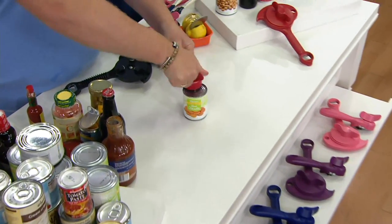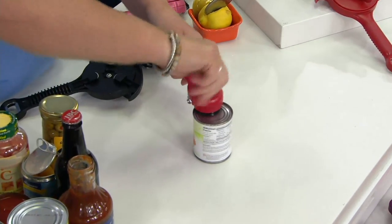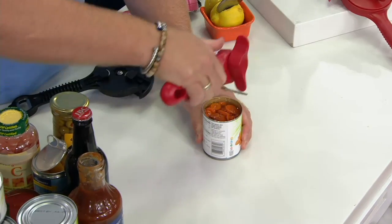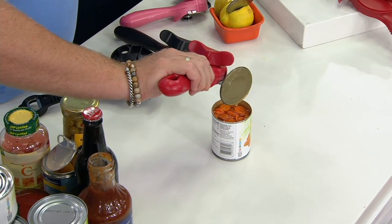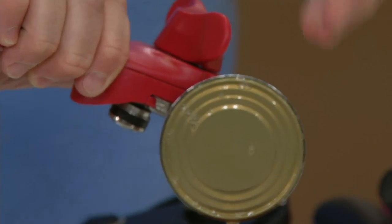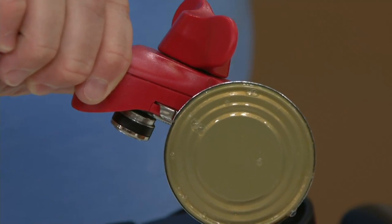Just a great gift. Anybody going to college — this is an essential set to get them. For your home, your second home, your camper — these are great pieces because they're not electric, so you don't have to worry about a power outage. You can still get into your canned goods if you're going through any kind of storm, especially for the winters coming up when we get snowed in — you need a non-electrical can opener, and this is the one to have.